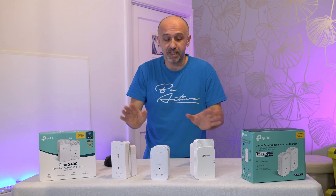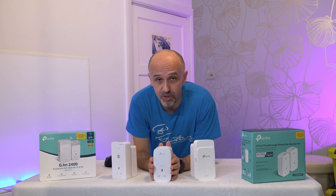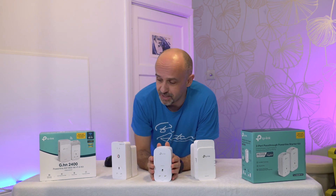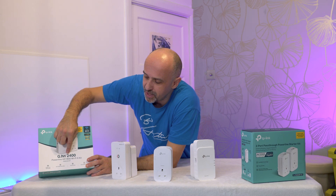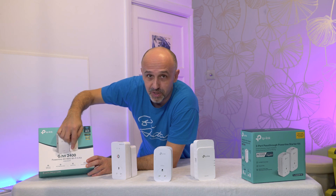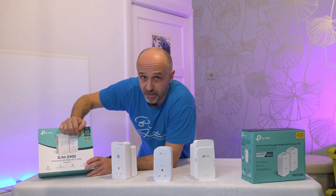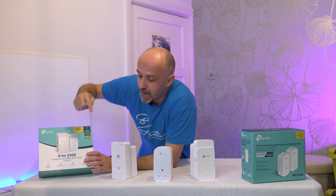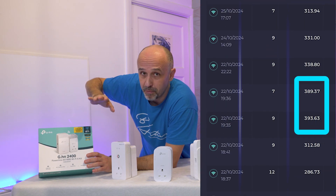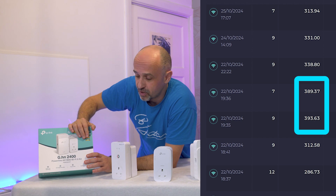Another thing to know is speeds. The speeds advertised are not the speeds you will be getting. You might think you'll get 2400 megabits or around 2.5 gigabits per second, but that is the gross throughput — net is probably half of that. In reality you might get much less. On this line the best I was getting was around 400 megabits, but that doesn't hold for long — 250 to 300 is more typical.